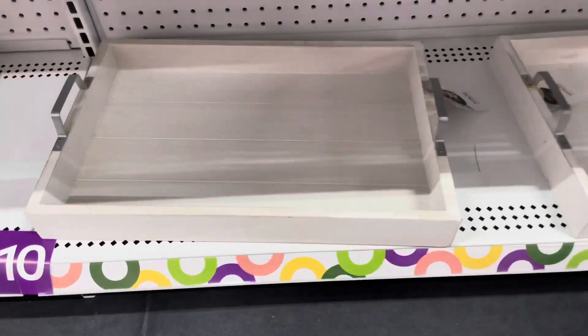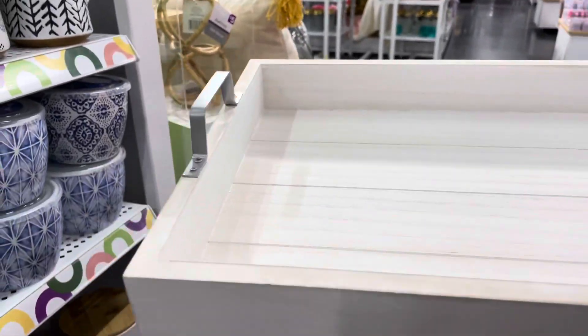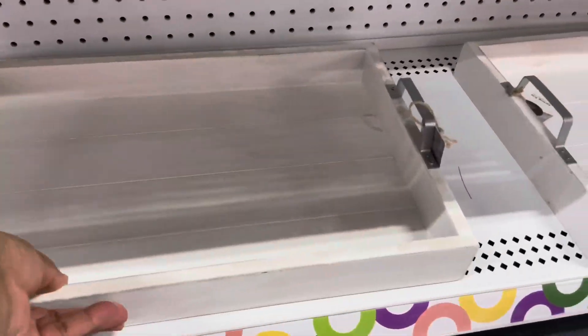Now I like this wooden tray — this is really cute. And with this tray I would get one of those canisters, the ones you saw a few minutes ago. You can put one of those in there, take the lid off, and put some florals in there. I think that'll be really cute — I love that.